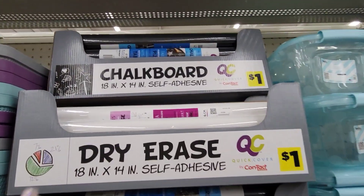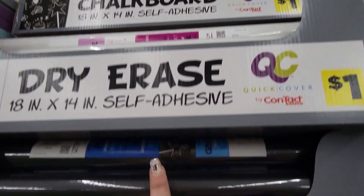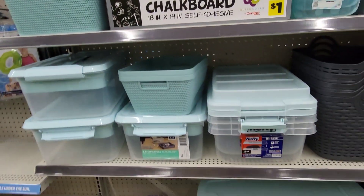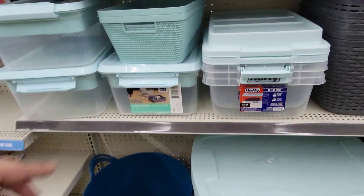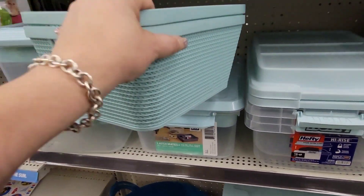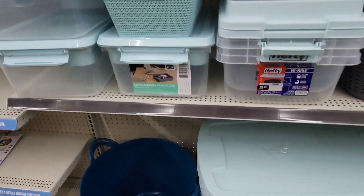They also have the chalkboard self-adhesive in white and black for $1. They have a lot of new storage containers — let's see what these are going for: $3. They're really nice and sturdy.